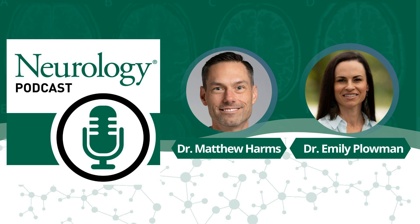Hello everyone, and welcome to the Neurology Podcast. I'm Matthew Harms, a practicing ALS neurologist at Columbia University. Today I focus on an exciting paper from the ALS literature now published in Neurology, titled 'Respiratory Strength Training in ALS: A Double-Blind Randomized Multi-Sham Controlled Trial.' Here to talk with me today is Emily Plowman from the University of Florida, where her team is leading the way in focusing on bulbar and respiratory function in ALS.